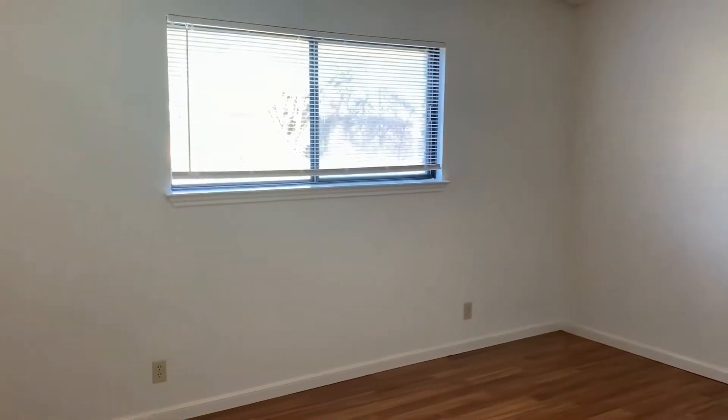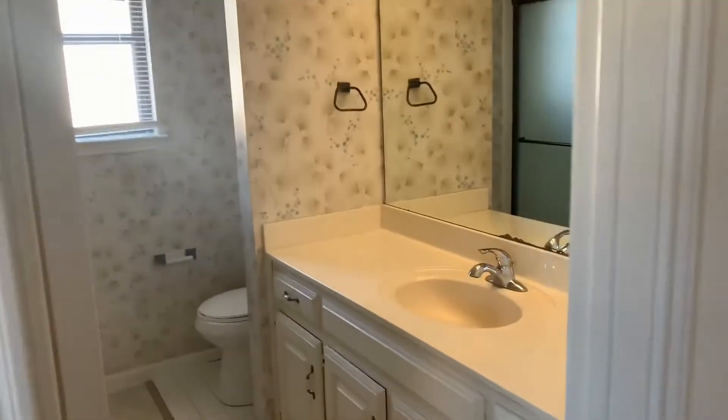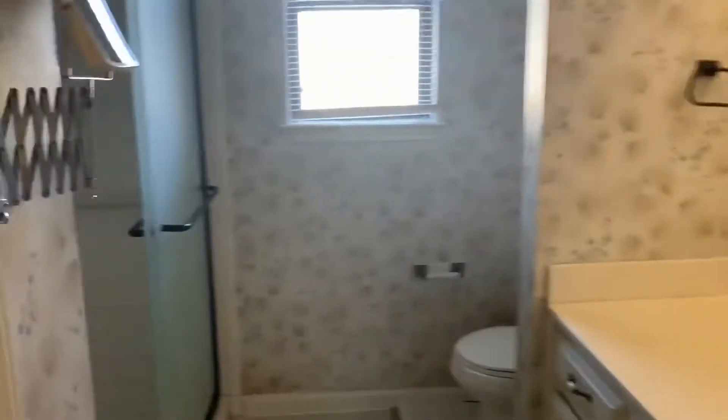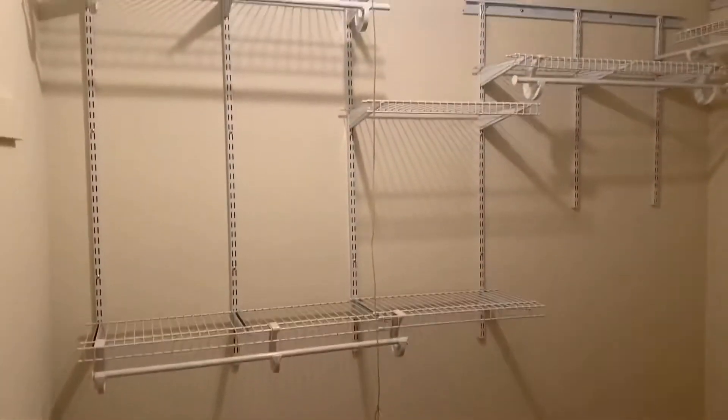It's got a light and ceiling fan and a window. The master bath has a single vanity sink, toilet, and just a shower. You also have a generous size walk-in closet with built-in shelving.